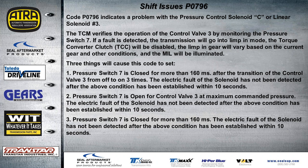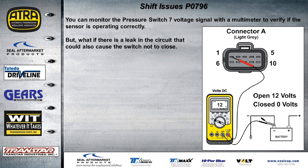You can hook up your meter and check if the switch is opening or closing. The bottom line — just like with any other transmission using pressure switches — is that if there's a leak in the circuit that could also keep the switch from closing. The solenoid wouldn't be setting any electrical faults, it could be working correctly, and it might not be a sticking valve — the switch might test fine. This is one of the things we've run into.